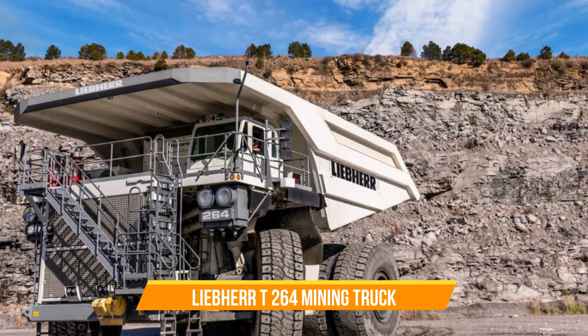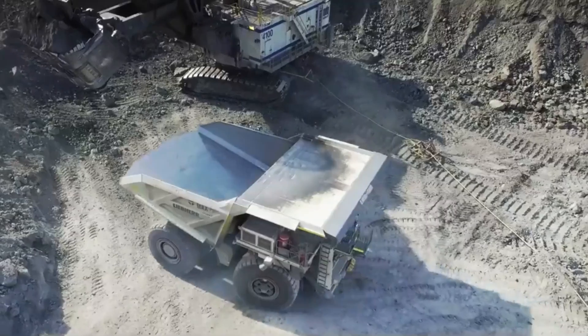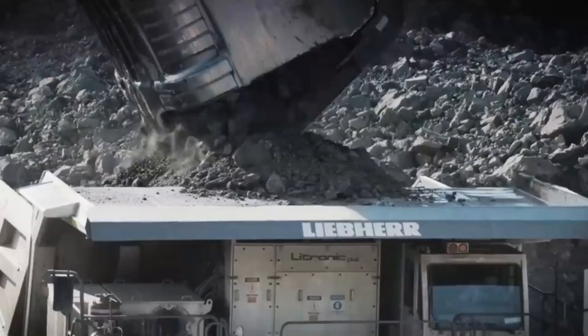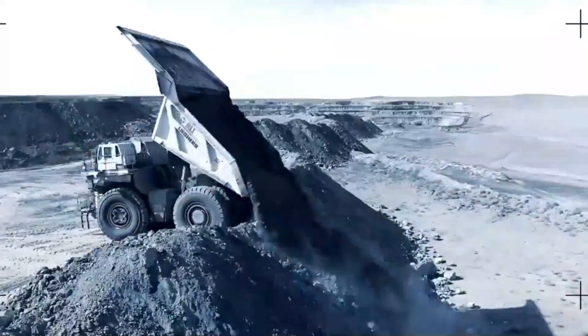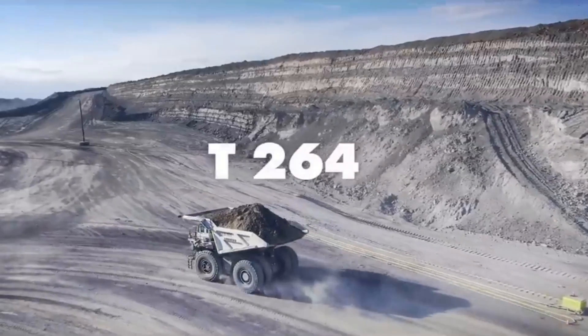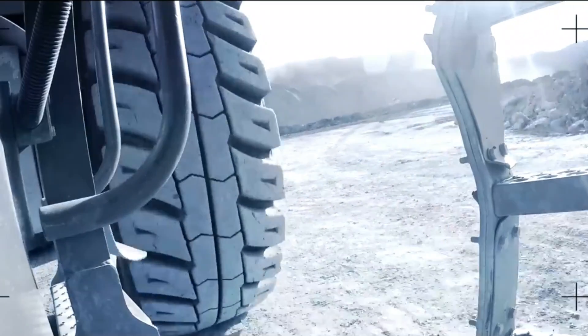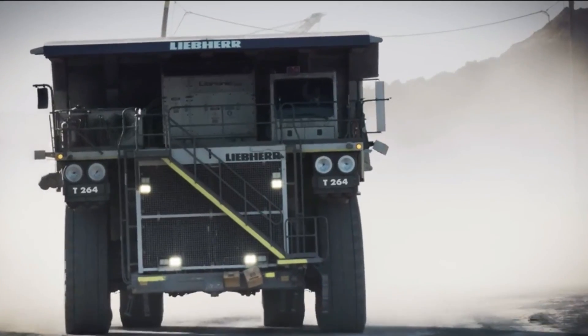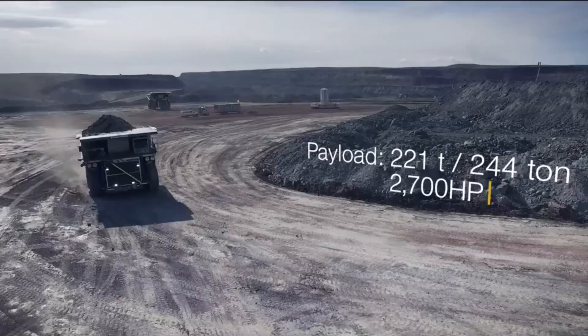Liebherr T264 Mining Truck. With its exceptional combination of high-power components, the T264 haul truck stands out for its impressive productivity and cost-efficiency. It boasts a high-horsepower engine generating 2,700 horsepower, along with an efficient Litronic Plus AC drive system. Additionally, the truck is equipped with powerful electric wheel motors, providing a total of 4,425 horsepower.